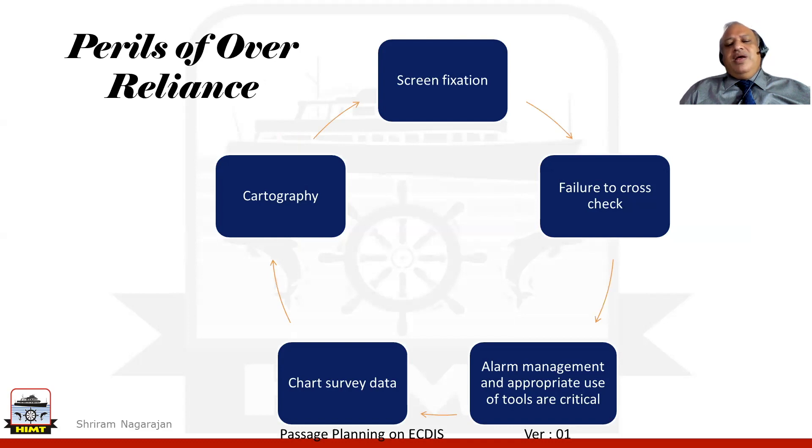While all this is done, we are still left with the task of utilizing the ECDIS to help us reach our destination safely — and that is where over-reliance on the equipment comes in. One of the most important perils is getting glued to the screen — screen fixation. While you can look into the information there, it is also good that we cross-check. Failure to cross-check could be the next peril.